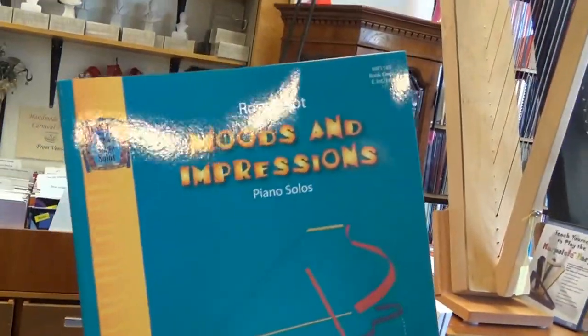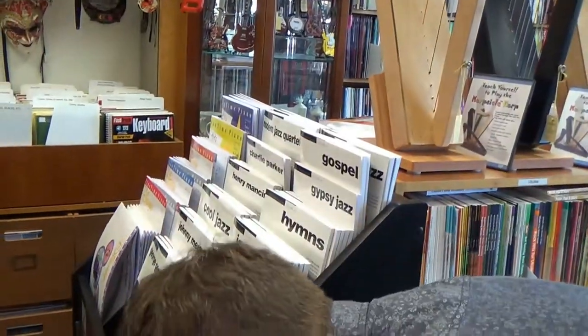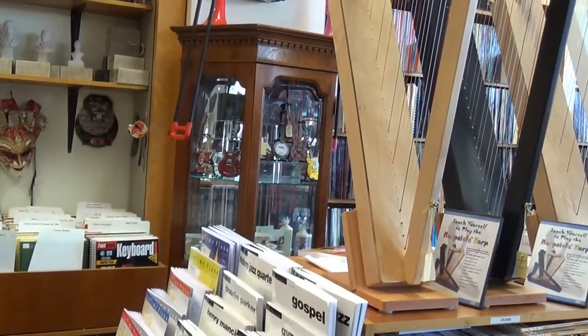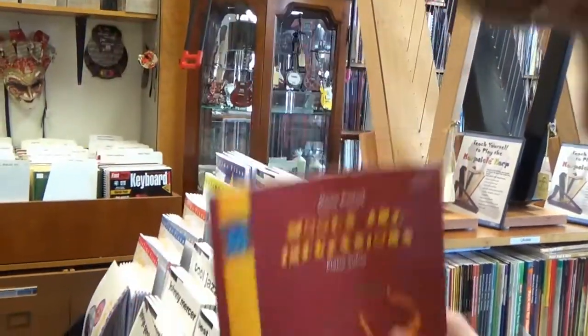Here from Ross Pettit, Moods and Impressions Book 1, Piano Solos. And, what do you know, Moods and Impressions Book 2, Intermediate and Late Intermediate. Lots of stuff, very cool.